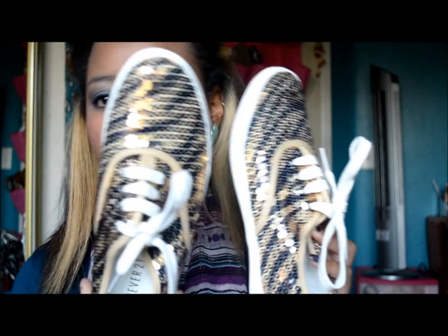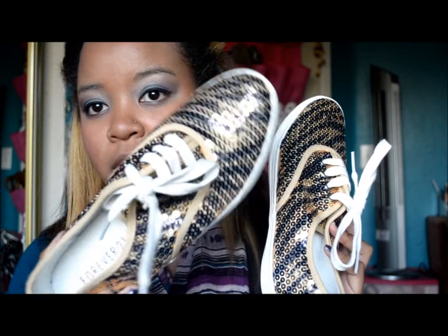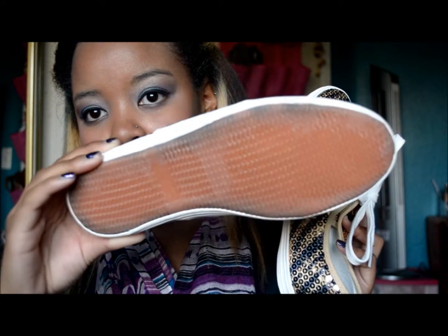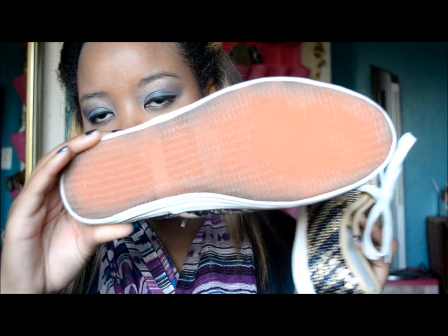I also got a pair of glitter sneakers, all blinged out. They are gold and black and they have zebra detailing — really pretty. I got these for $14. The bottom just looks like this, and on top of that I got a glitter t-shirt.